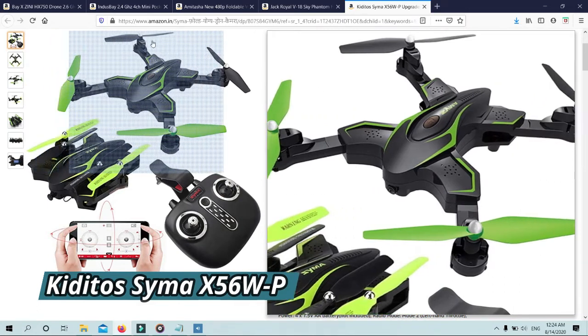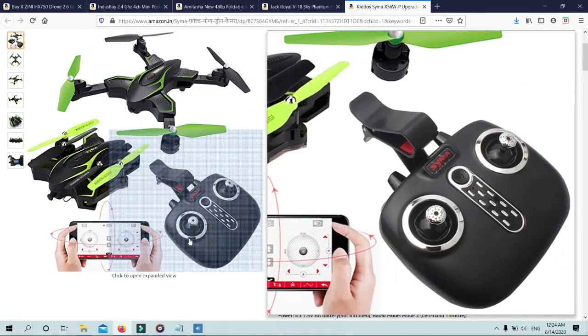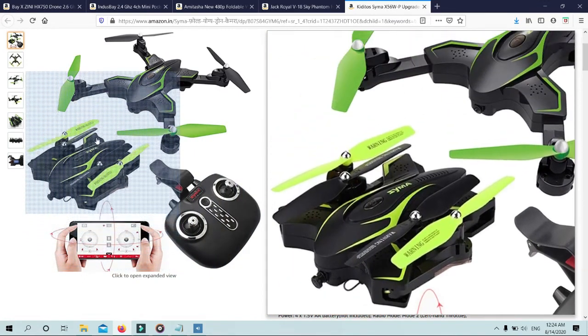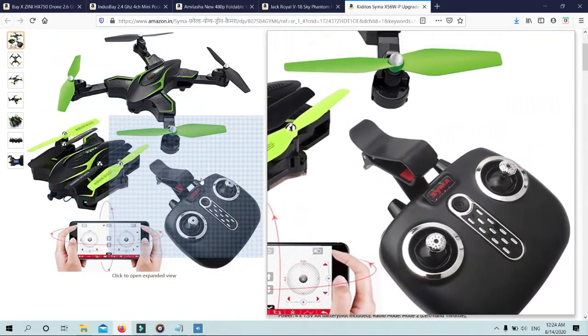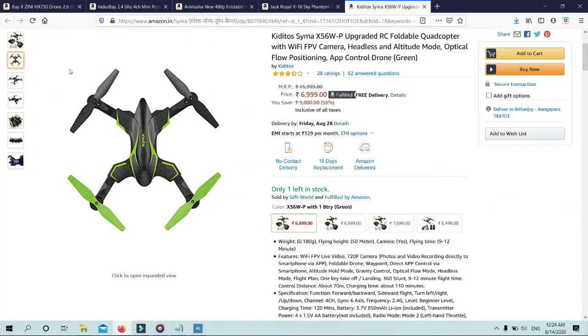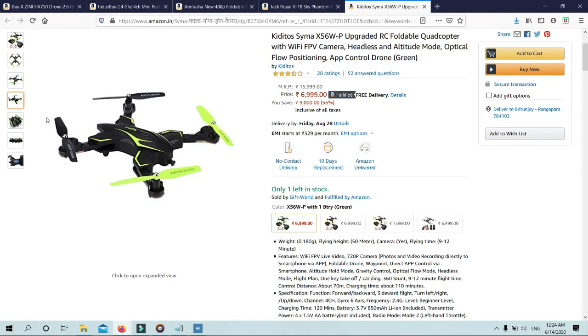Number 5: Kitato Sima X56WP Upgraded RC Foldable Quadcopter with Wi-Fi FPV Camera, Headless and Altitude Mode, Optical Flow Positioning, and App Control Drone. Weight: 0.180g. Flying height: 50 meters. Camera: yes. Flying time: 9 to 12 minutes.